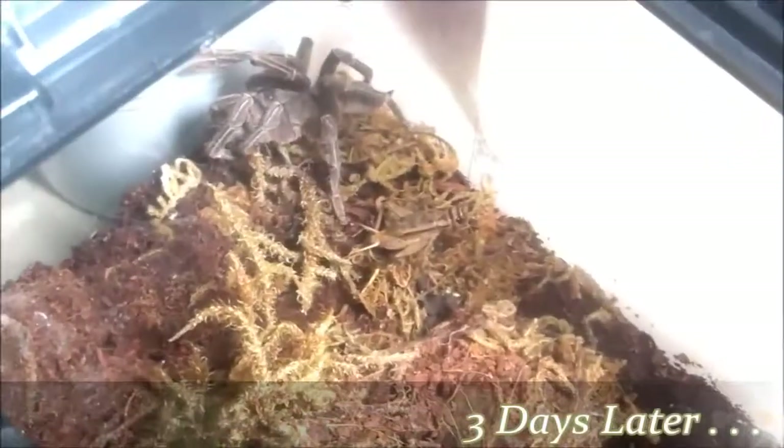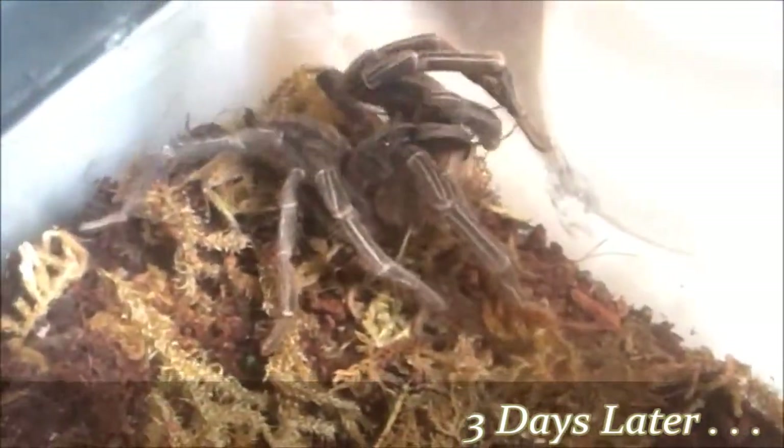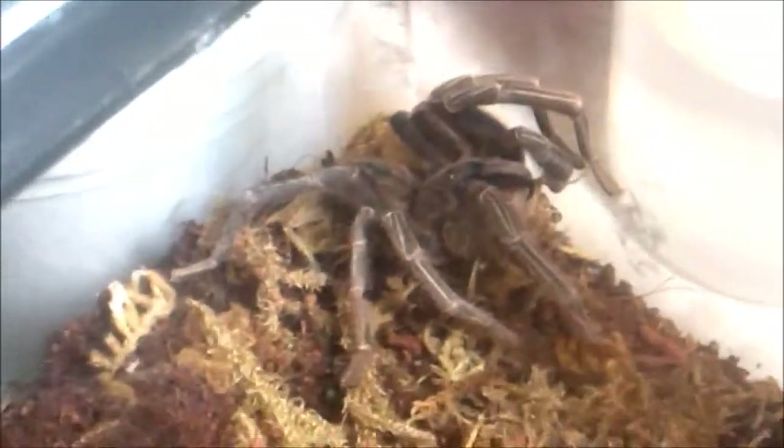As you can see, all the legs are back fully extended, abdomen plump again. He was ready to rock and roll — got back in his enclosure and actually surprised me in the way he took down this cricket.